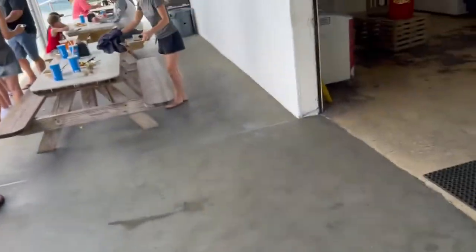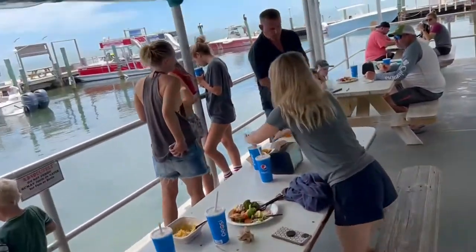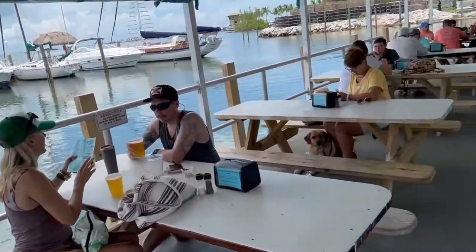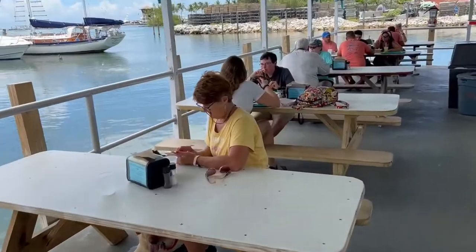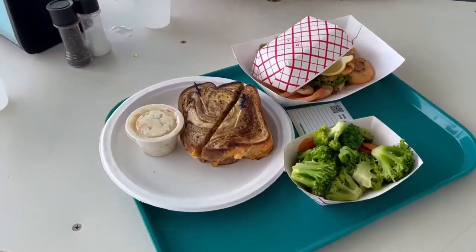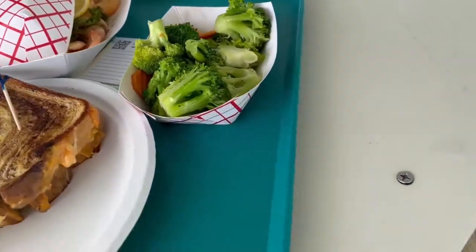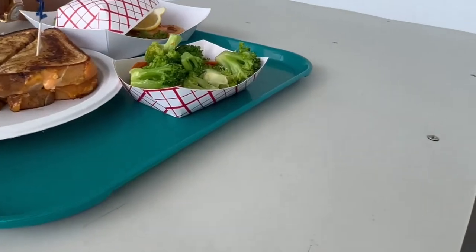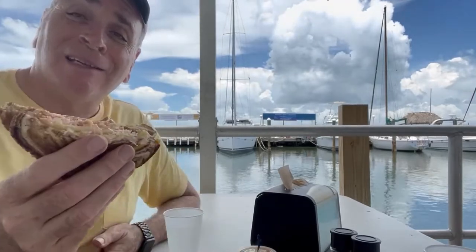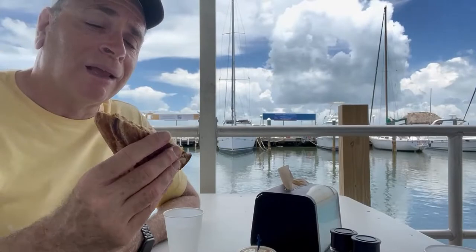So they just gave us our food. Can't wait to dig in. I'm already hungry — they call you by name when it's ready. Really curious about the world-famous grouper. Here's the grub. I'm going to try their world-famous lobster reuben to see if it deserves to be world-famous. Time to do a taste test. Looks good.